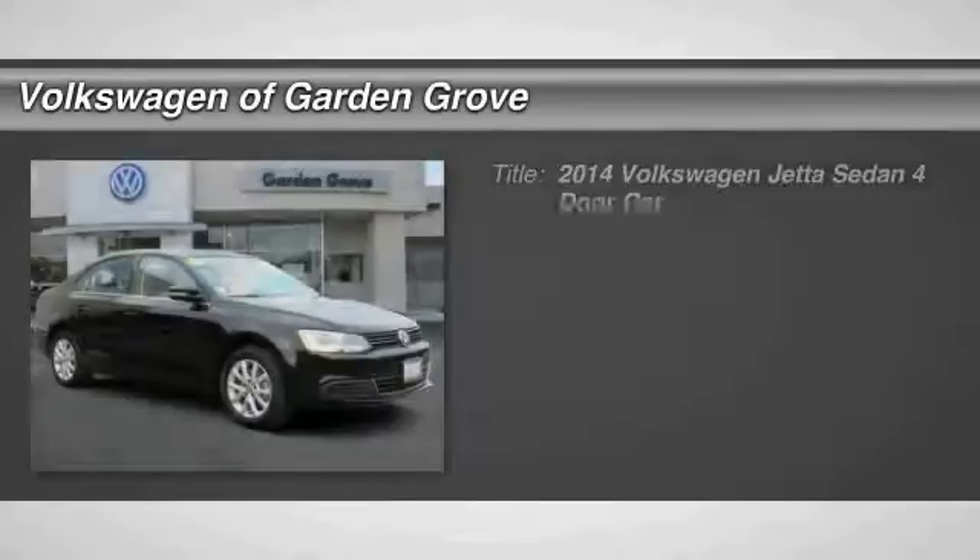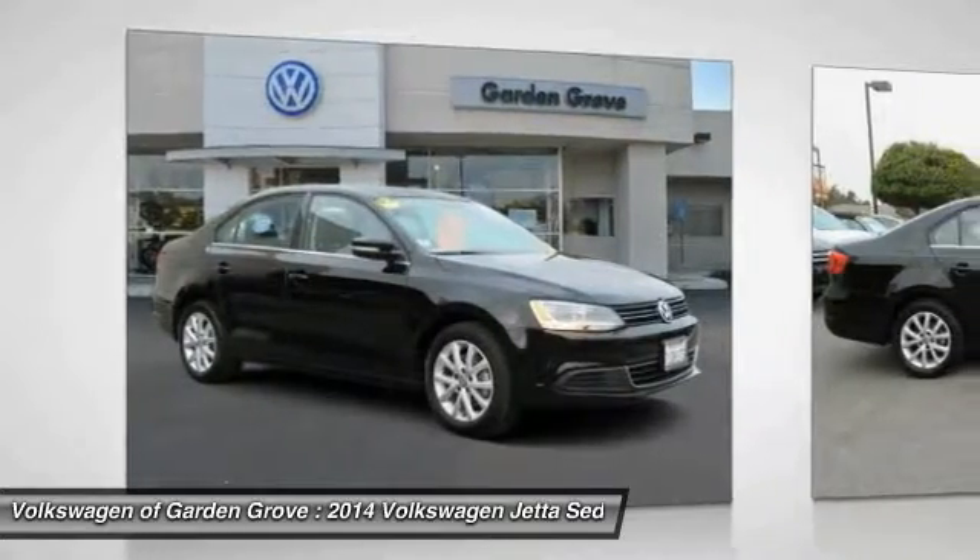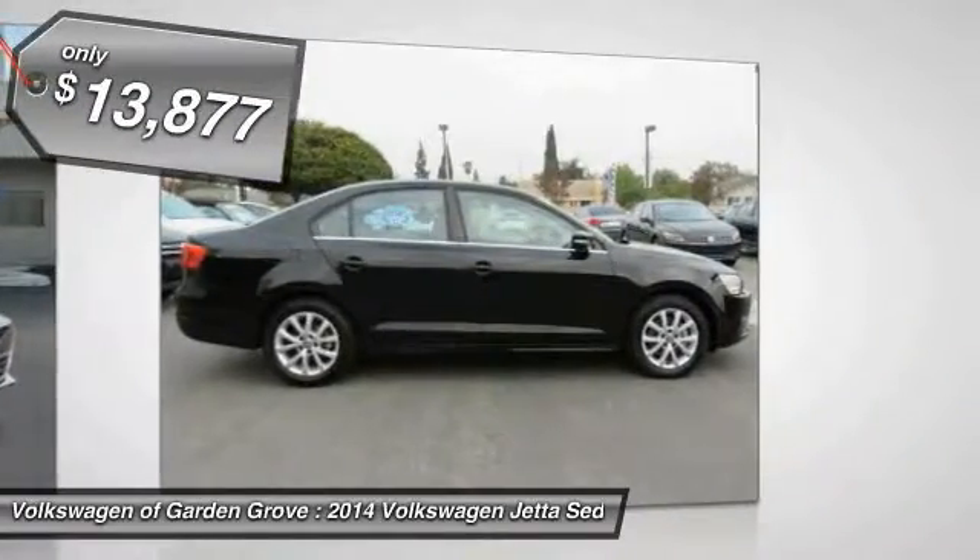The 2014 Jetta. The Jetta is a premium car that is family friendly with a great price. Agile and confident handling. Volkswagen Jetta — priced below $15,000.